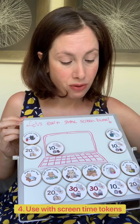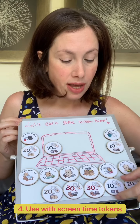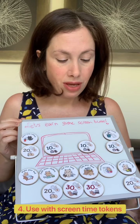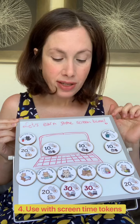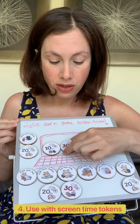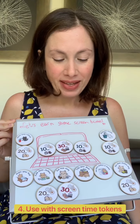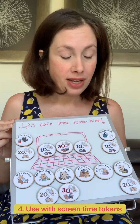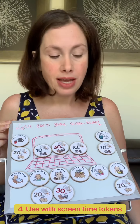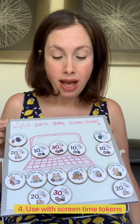For example, putting dirty clothes in the basket is a quick task that earns 10 minutes of screen time. A more time-consuming task like tidying up their desk earns maybe 30 minutes of screen time. This is how both sets can be used together. There's also a kitchen set about preparing for meals and cleaning up after meals, which is another set you can mix and match to earn screen time.